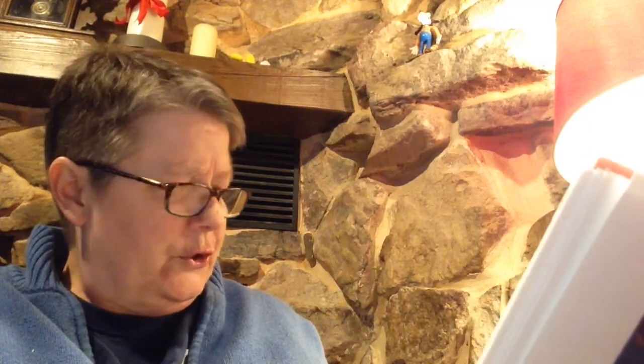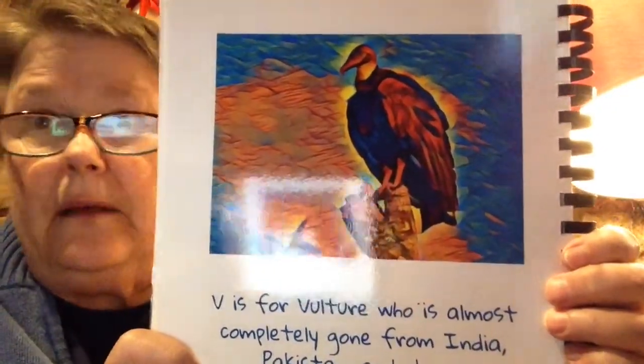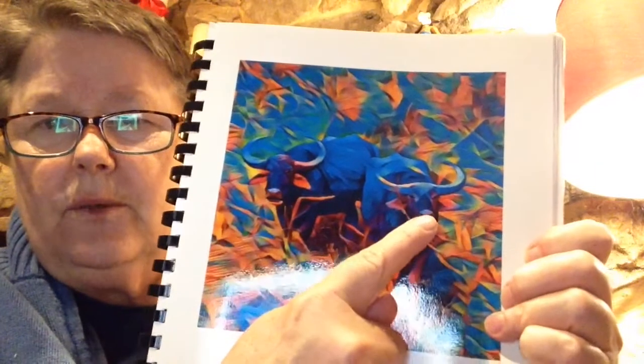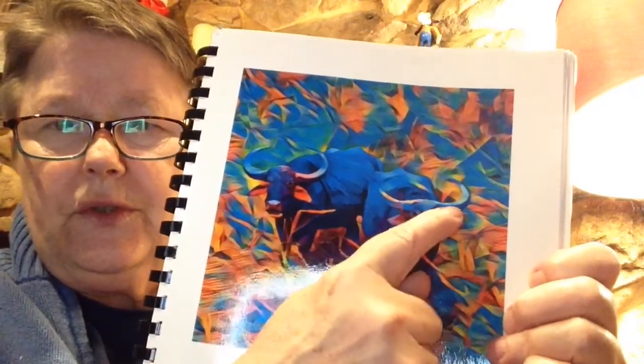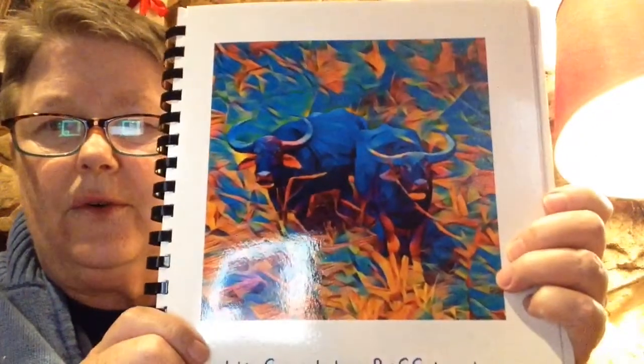V is for vulture, who is almost completely gone from India, Pakistan, and Nepal. Well, that's very close to where you're at. W is for the water buffalo, who shouldn't be your next pair of shoes. See the water buffalo with his horns? They must use the hide to make shoes.